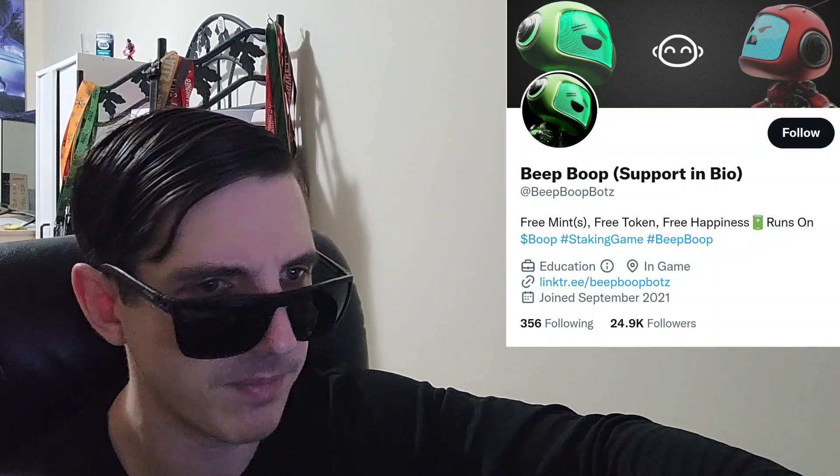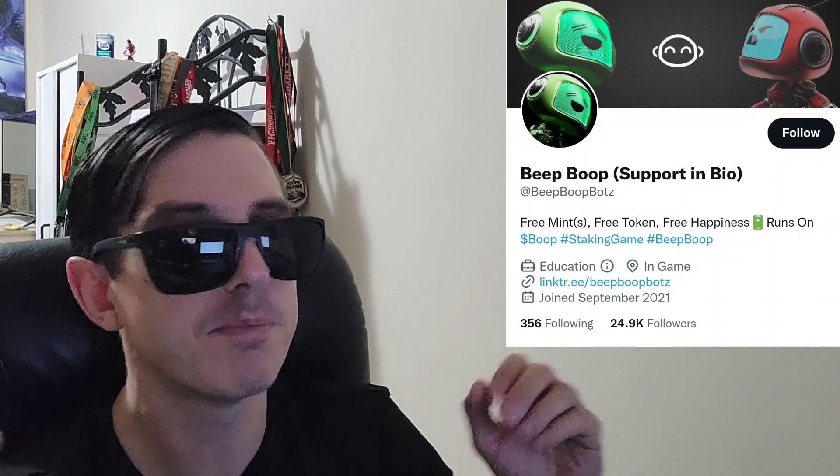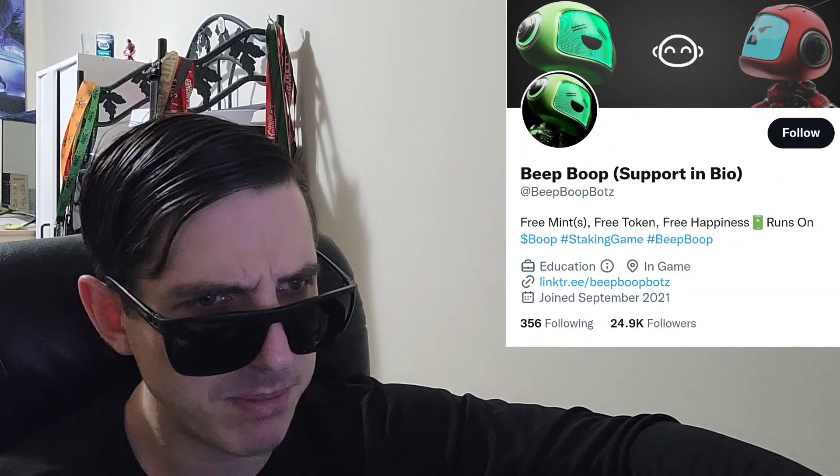The Boop token. So this is part of the Beep Boop ecosystem — that's the name of the full project. The token is called Boop, and that is the name of it and also the ticker symbol. You can find the token listed on CoinMarketCap. Their official webpage is BeepBoopBots.io — Bots is spelled with a Z. On CoinMarketCap you can also find a link to their OpenSea NFT collection, where you could get an NFT if you want to.